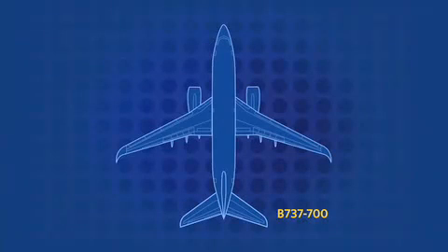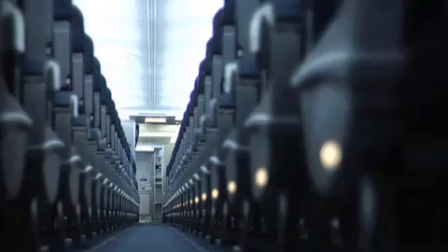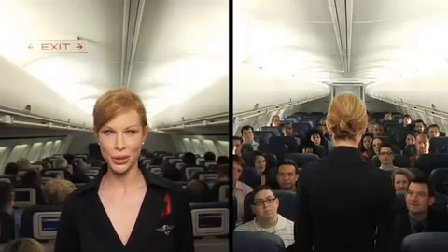There are six exits on this plane: four doors, two on each side, and two window exits over the wing. Each door has a detachable slide that can be used for flotation. Life rafts are located in ceiling compartments at the front and center of the plane. All exits are clearly marked with an exit sign. However, if there is a loss of power and cabin visibility is reduced, white emergency lights near the floor will lead you to red lights which indicate an exit. Please take a moment to find the exits closest to you, and remember they might be behind you.